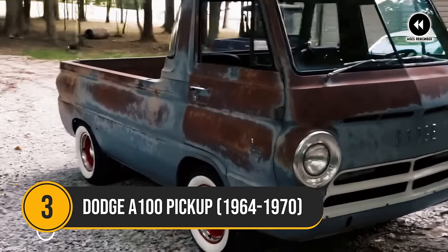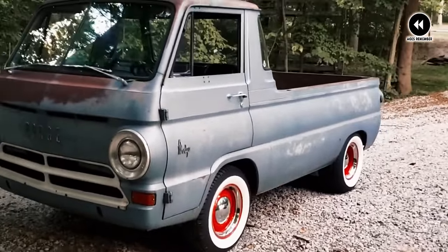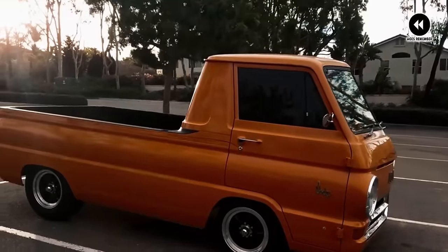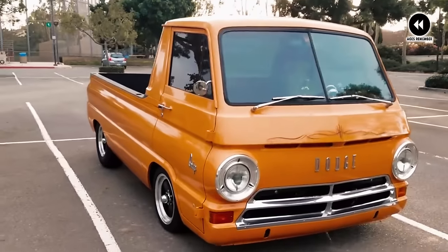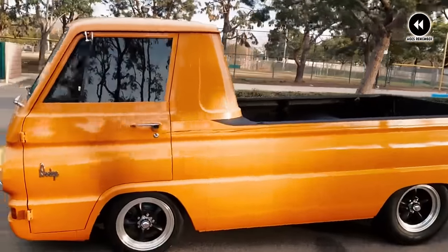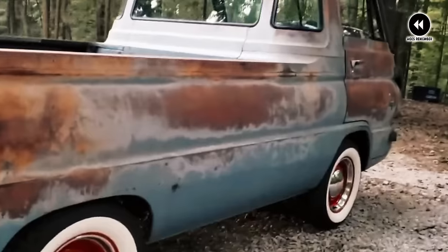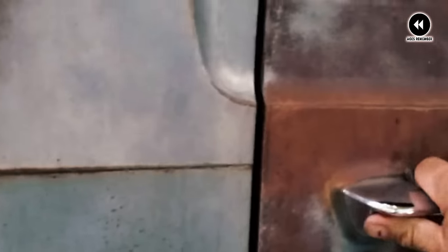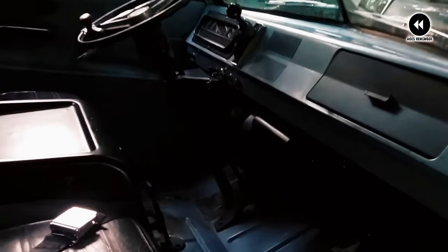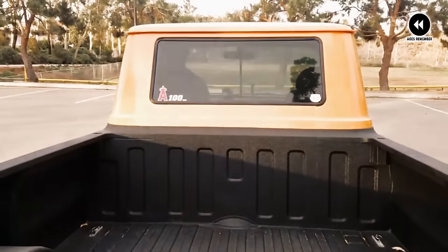Number 3: Dodge A100 Pickup, 1964–1970. In the swinging 60s, Dodge introduced a compact pickup that would leave a big impression — the A100 Pickup. From 1964 to 1970, this pint-sized powerhouse captured the spirit of the era with its distinctive design and versatile capabilities. Imagine cruising down the open road in the sleek and stylish A100 Pickup, its compact size and nimble handling making it perfect for navigating city streets and tight parking spots. Whether you were hauling a load of lumber to the job site or heading out on a weekend adventure, the A100 Pickup was up to the task, delivering reliable performance and durability every step of the way. Underneath its sleek exterior, the A100 Pickup boasted a range of dependable engine options, from efficient inline sixes to powerful V8s. With its sturdy chassis and capable suspension system, it was well-equipped to handle the demands of daily driving, offering a smooth and comfortable ride even over rough terrain.